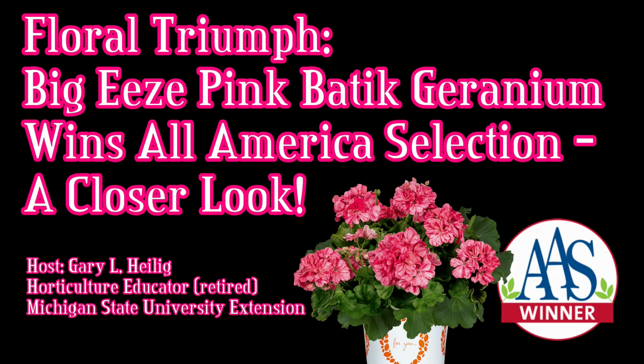Hello everybody. Please help my channel to grow by subscribing or giving the video a like. Today's All-America Selection winner is a geranium.